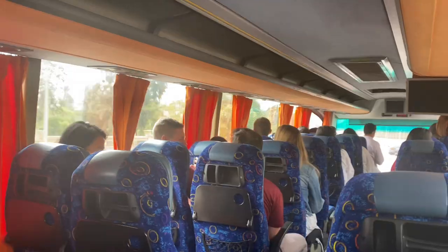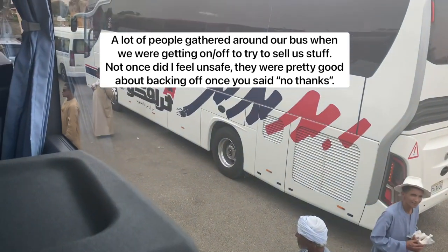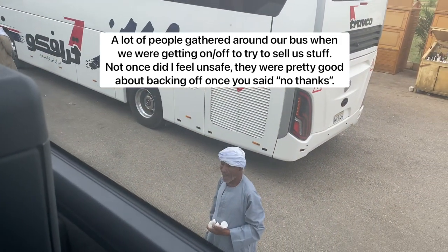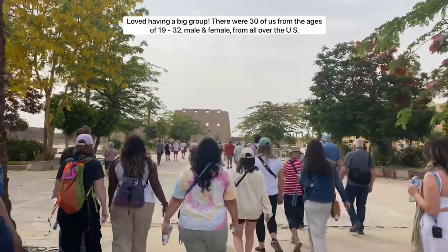The security guard was armed, wore a suit, and followed us to all the sites to make sure we were safe — just an extra precaution that gave us a really good feeling. We also had a great bus driver in every city who stayed by the bus while we explored to make sure our belongings were safe. The accommodations were largely gated and required a pass to enter. Being in a group of 30 people also made us feel very safe throughout the entire trip.